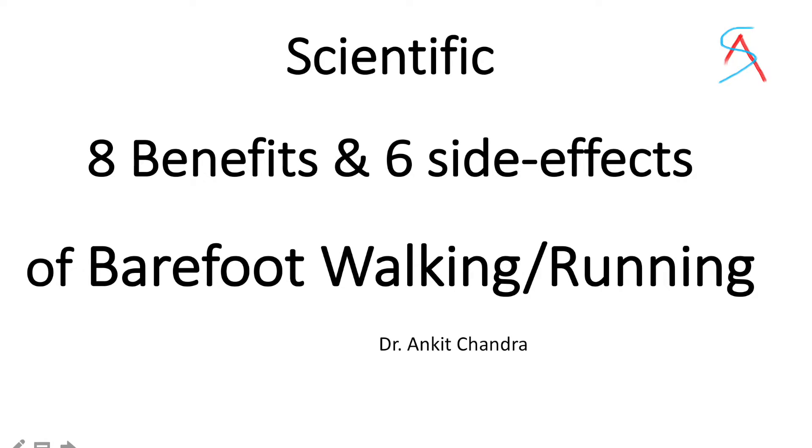Hello guys, welcome to Ankit Sunyalwits. Today I'll tell you 8 scientific benefits and 6 scientific side effects of barefoot walking or running. So let's start.